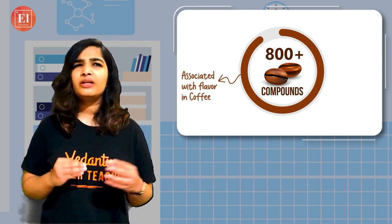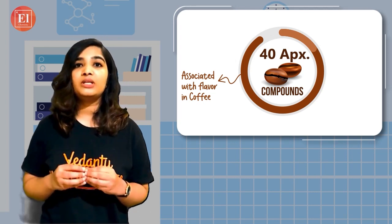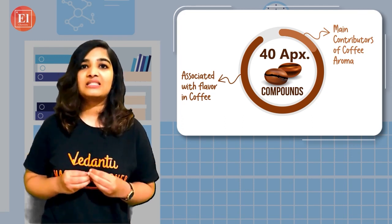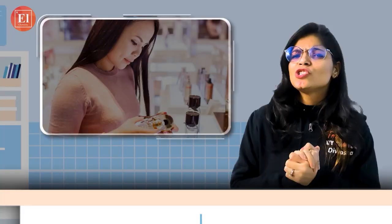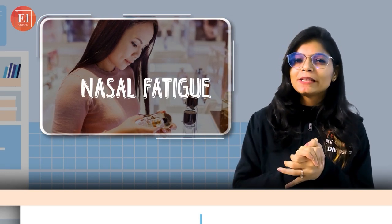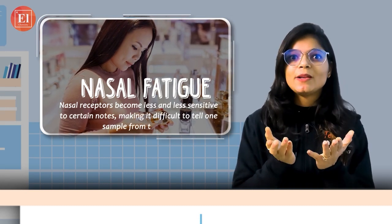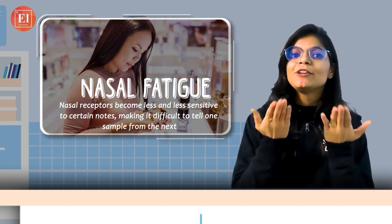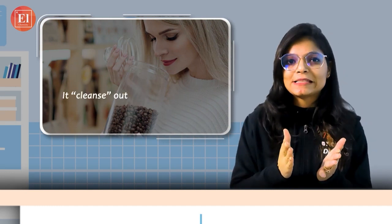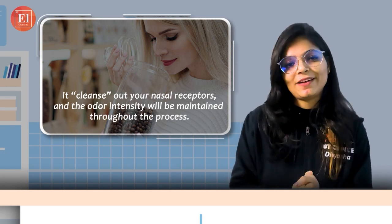However, a small proportion — around 40 compounds with low odor threshold or high concentration — are considered to be the main contributors of coffee aroma. This is the reason coffee acts as an olfactory palate cleanser. When we are in a perfume store, we may experience nasal fatigue, which means our nasal receptors become less and less sensitive, making it difficult to tell one sample from the next — different perfumes become difficult to differentiate. At that time, we can smell coffee beans, which cleans out the nasal receptors and also maintains the smell intensity throughout the process.